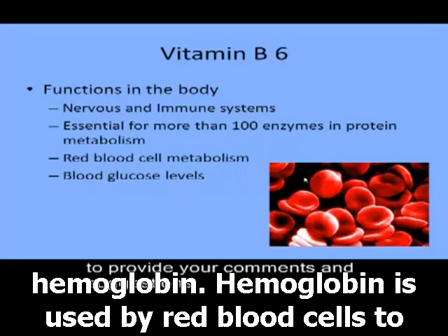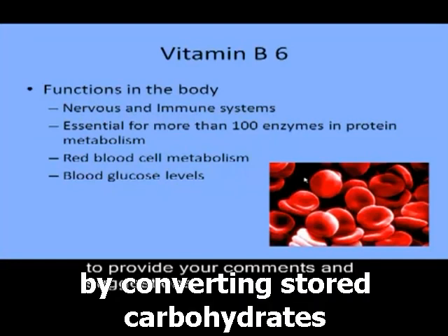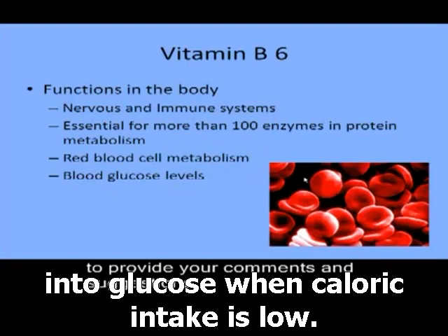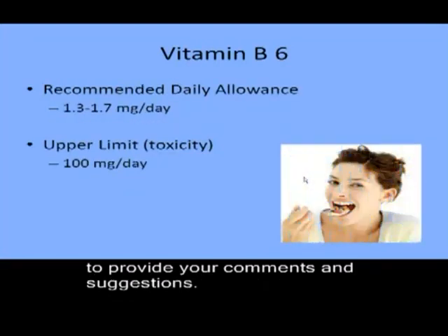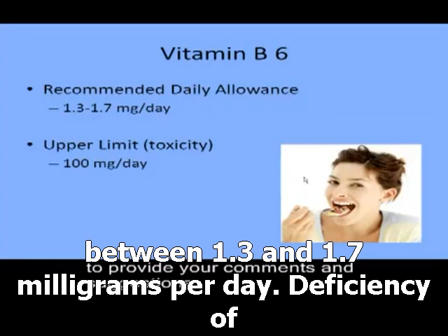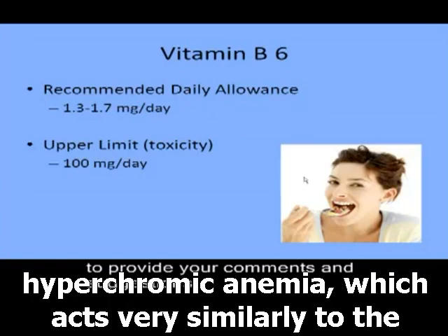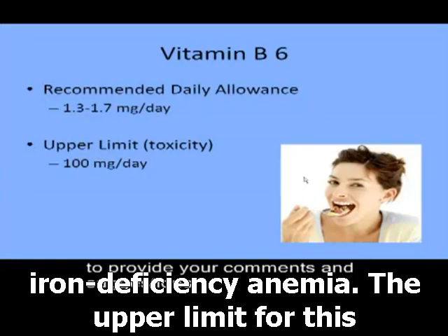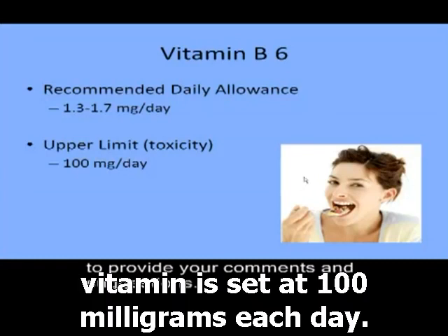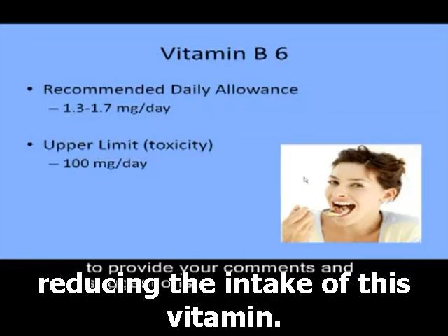Hemoglobin is used by red blood cells to carry oxygen to tissues. Another function of vitamin B6 is the control of normal blood glucose levels by converting stored carbohydrates into glucose when caloric intake is low. The recommended daily allowance of vitamin B6 is between 1.3 and 1.7 mg per day. Deficiency causes a form of anemia called microcytic hypochromic anemia, which acts very similarly to iron deficiency anemia. The upper limit is set at 100 mg each day; high intakes have been associated with nerve damage in the arms and legs, but symptoms revert upon reducing intake.